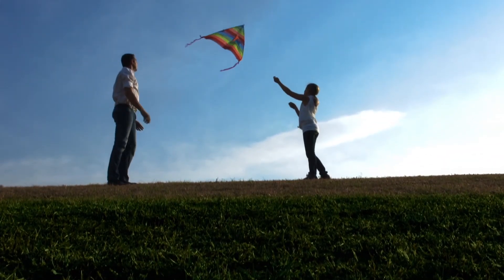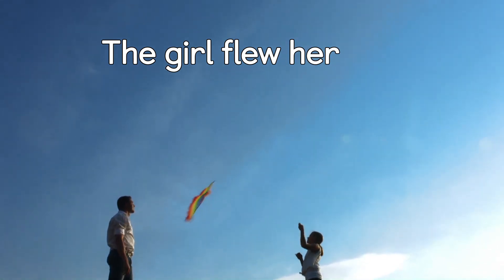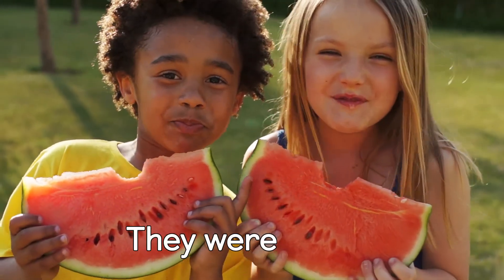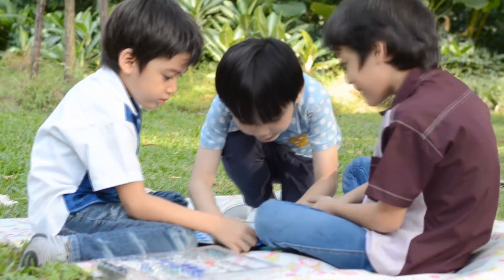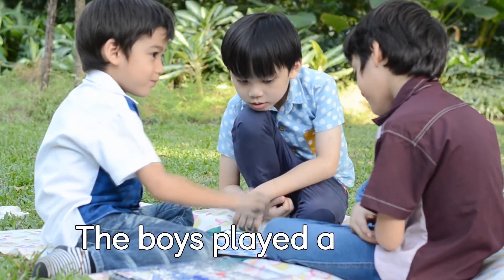Let's listen and see where the spaces are between the words in some other sentences. The girl flew her kite. They were happy. The boys played a game.